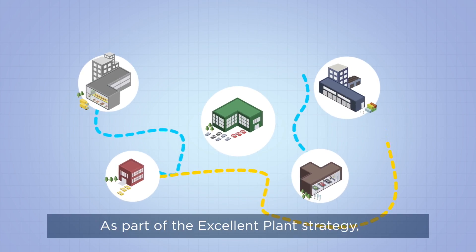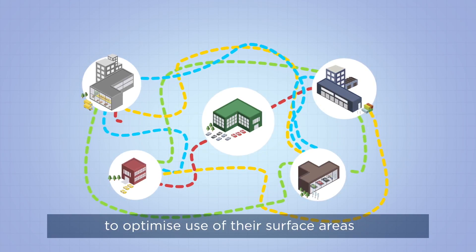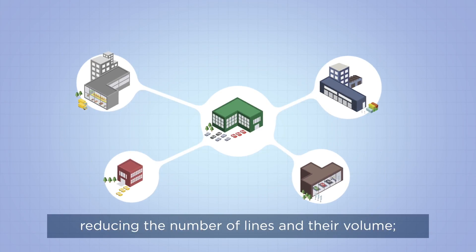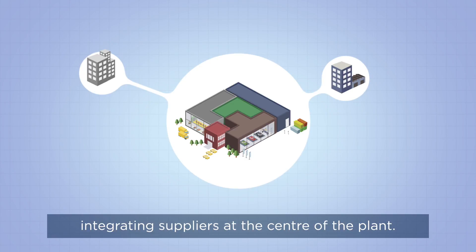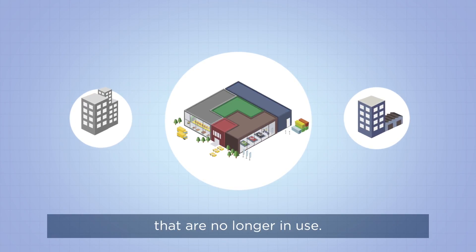As part of the excellent plant strategy, our plants need to be more compact and develop agile solutions to optimize use of their surface areas and internal flows. This is called compacting: reducing the number of lines and their volume, concentrating the logistics at the workshop's core, integrating suppliers at the center of the plant. This enables us to recover areas that are no longer in use.